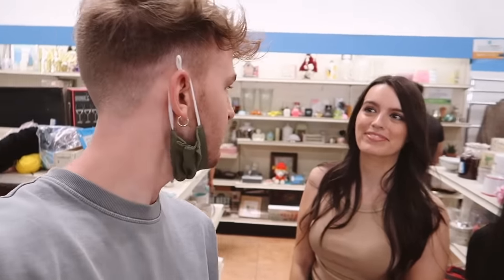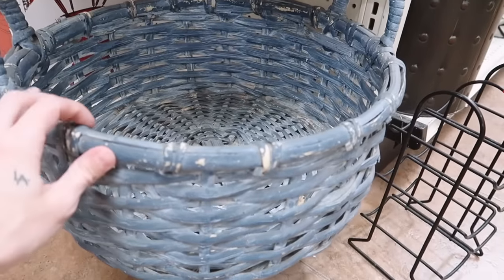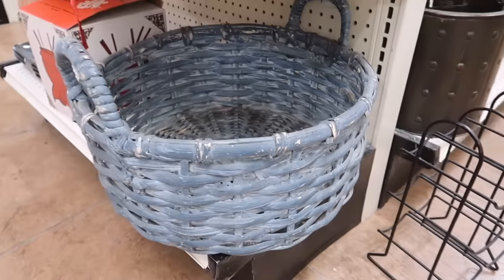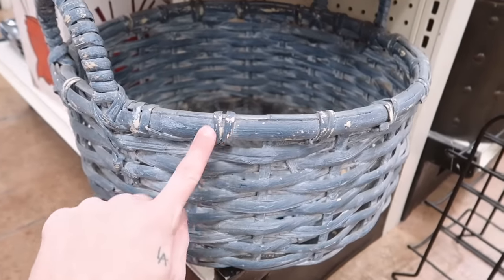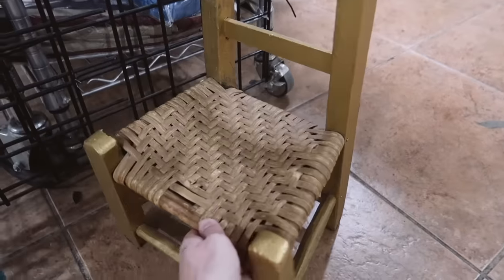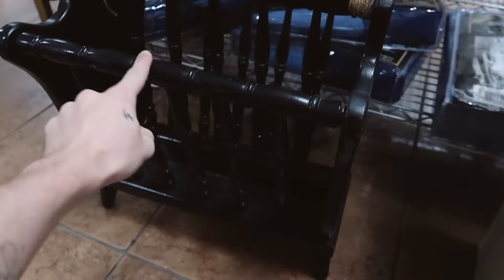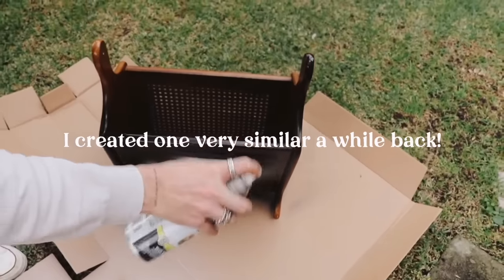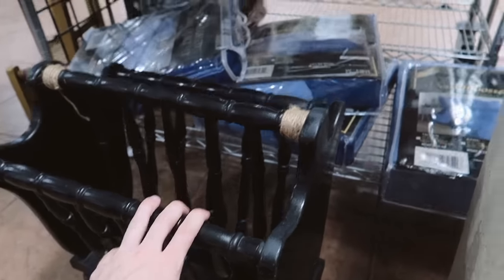I ran into Danielle at the thrift store — we were talking about the bathroom makeover. Is it weird that I like this basket? It's a blue woven basket, I've never seen a colored basket I liked before, but the color is really unsaturated so I quite like it and it looks a little distressed. This is a perfect chair for my living room. I'm also kind of into this magazine holder — I like the turned wood and the black.